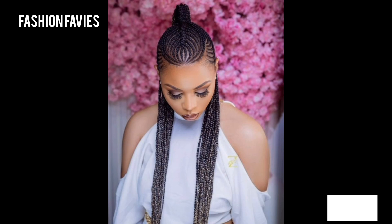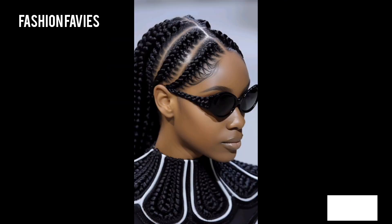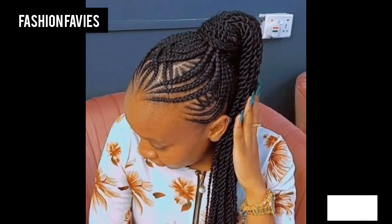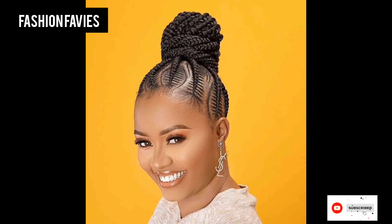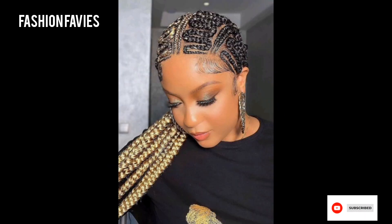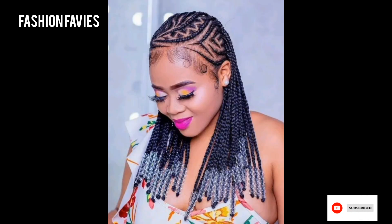The hair is often divided into sections and then twisted, crossed, and woven together to create a unique and stylish look. There are many different types of braids, including French braids, fishtail braids, and Dutch braids, each with its own specific technique and appearance.